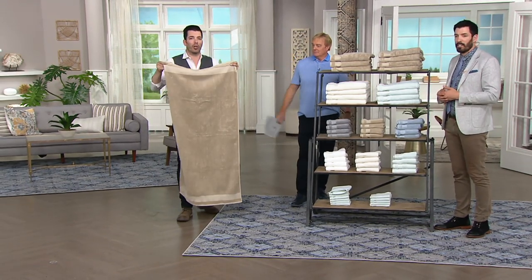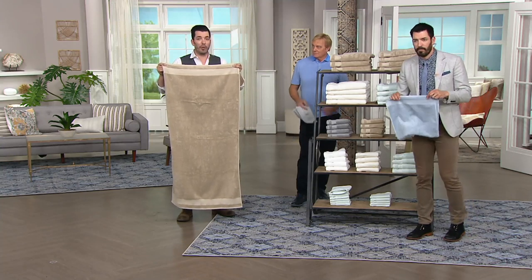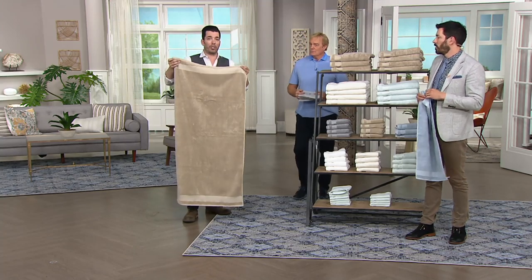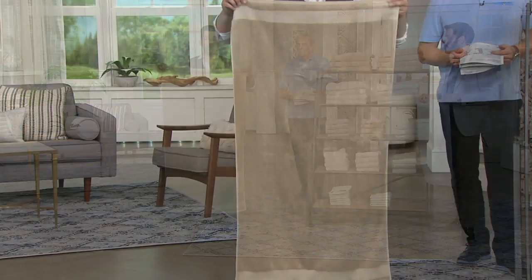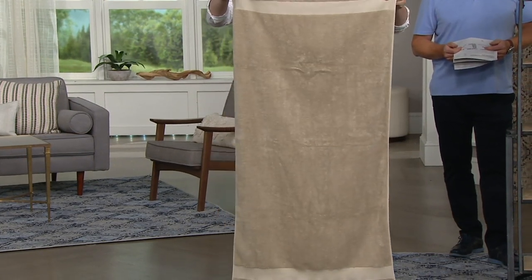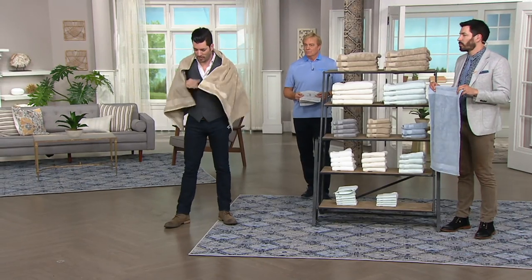If you go to a local store and you see some towels for five bucks, I can pretty much guarantee you will not get the quality here. When we come to QVC, they always challenge us — they say, what can we do that's special? You cannot beat this value. You're a big guy — wrap it around, show how big it is. This is big enough to wrap around Jonathan one and a half times. These are gigantic towels.